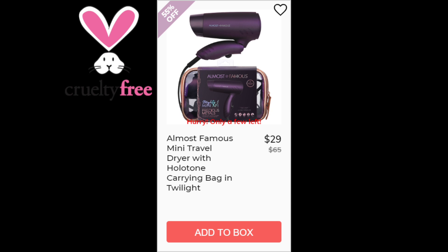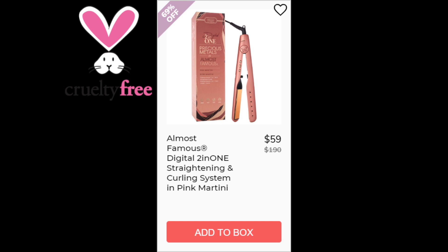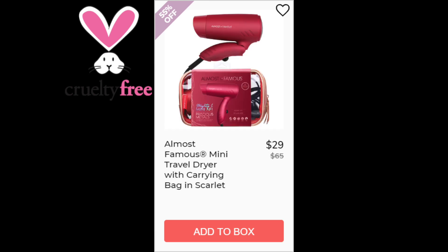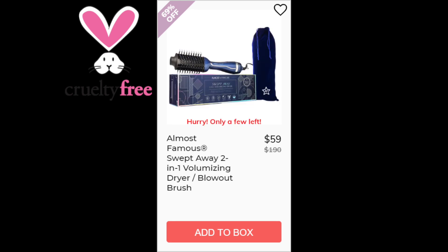The remaining Almost Famous products include the mini travel dryer with holotone carrying bag, the 1.25 inch Tropico getaway flat iron, the digital 2-in-1 straightening and curling system in pink martini, the mini travel dryer with carrying bag in scarlet, the studio series Tropico getaway flat iron in watermelon, the swept away 2-in-1 volumizing dryer, and blowout brush.